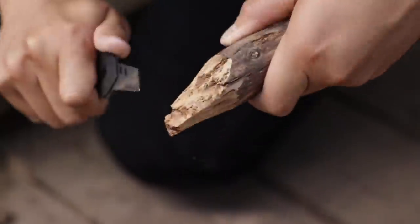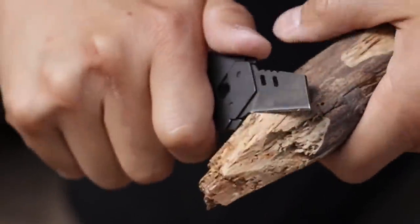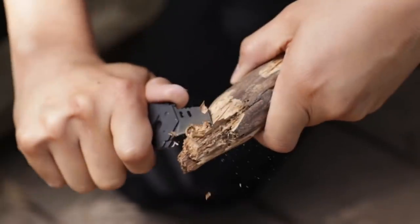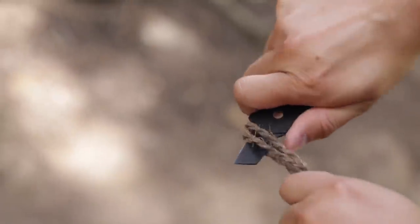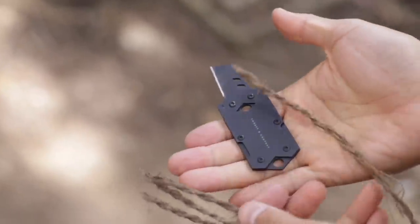Made of high-quality stainless steel, this knife is ideal not only for self-defense, but also for different unexpected tasks. For example, you can use it to cut a rope or sharpen a stick. The price starts at $40.